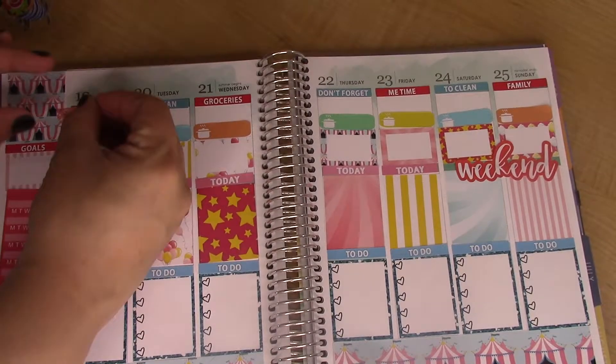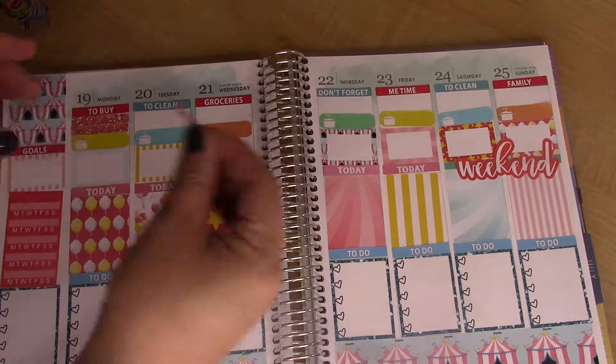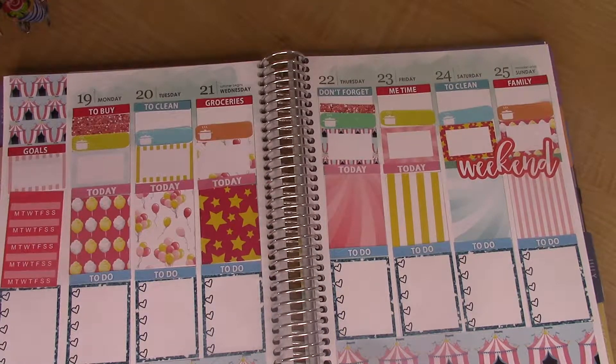Now I'm taking washi strips and I'm going to fill up the space up here, and then I'm going to put decorative stickers in up there.